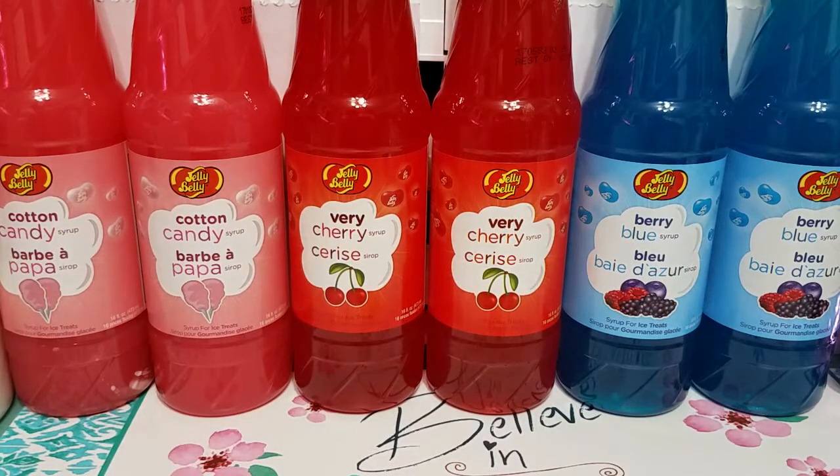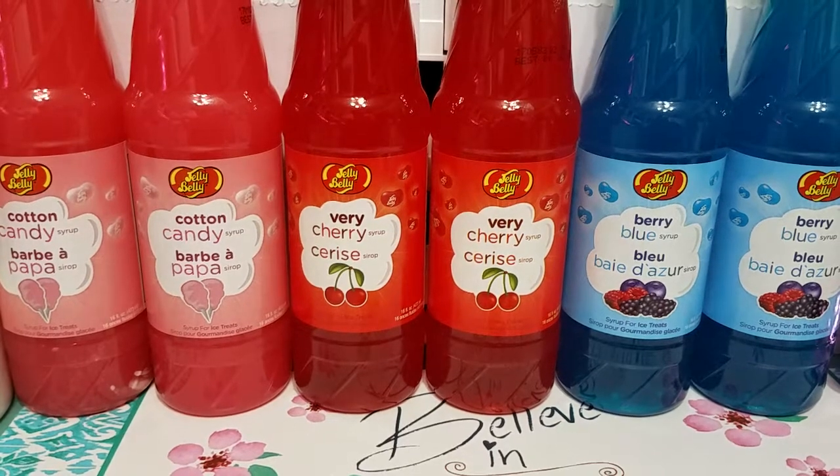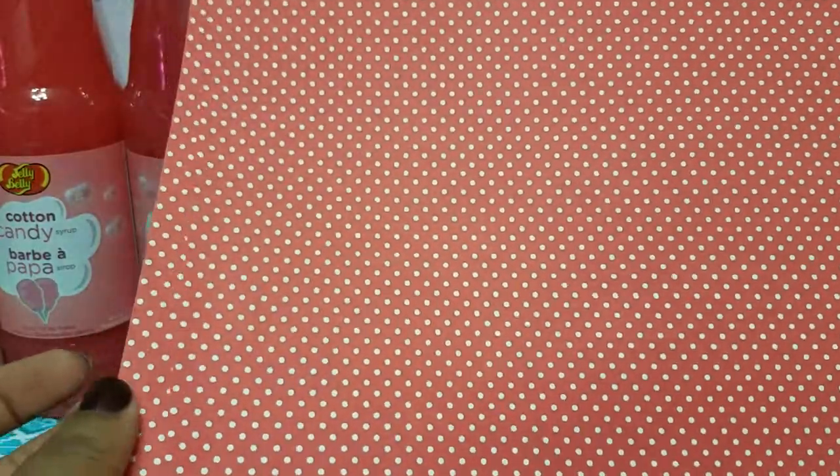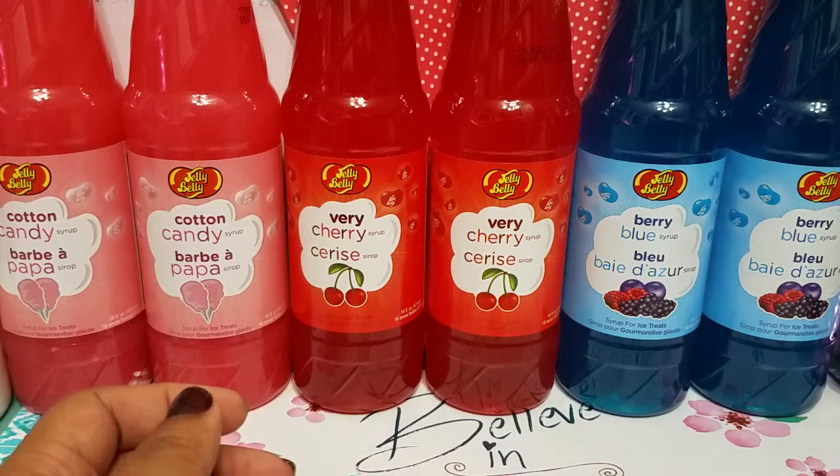I'm actually going to be working on party decorations for my niece's second birthday. Her mom is doing Minnie Mouse, so I picked up three sheets of this 12x12 paper — it sucks that it wasn't on sale, but I need to start working on it and I don't know when it's going on sale. This is just the red with the white polka dots for making her bows. I wasn't sure how much I needed so I just grabbed three for now.